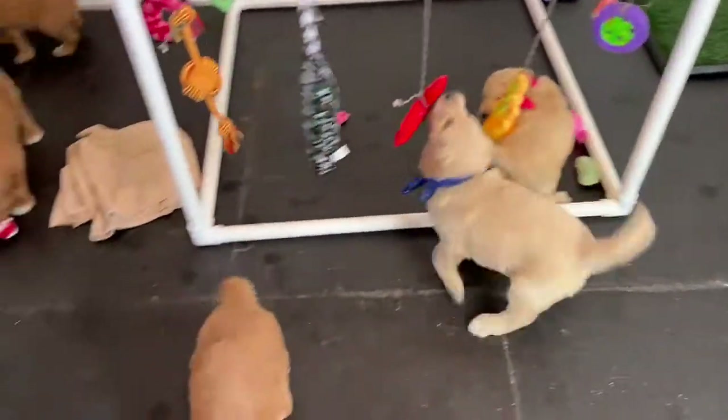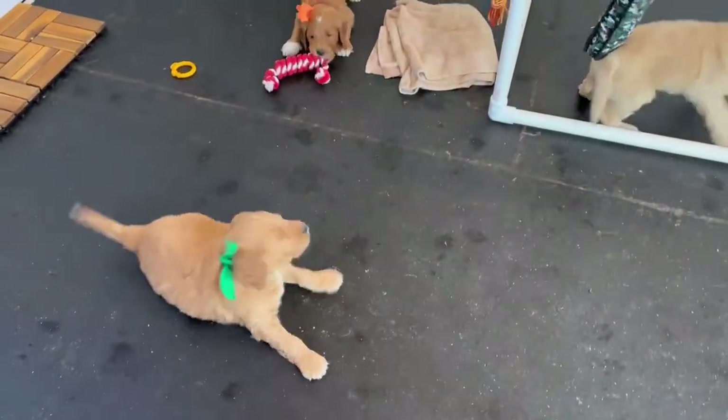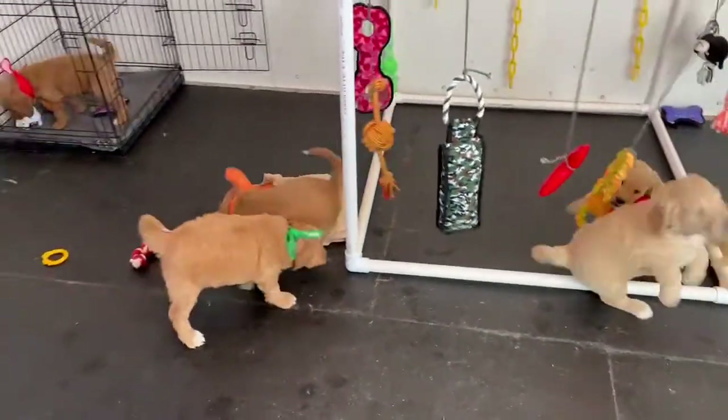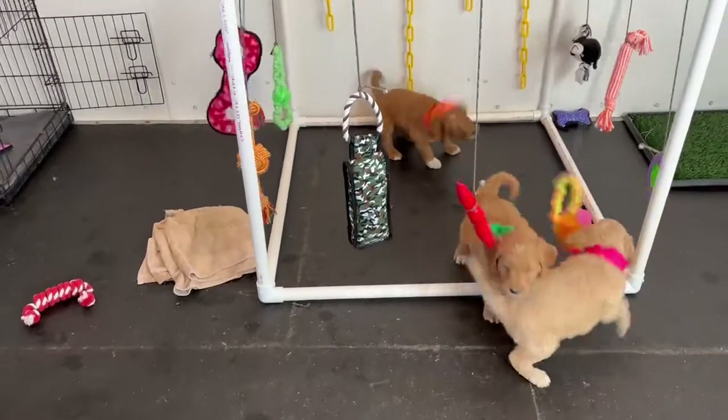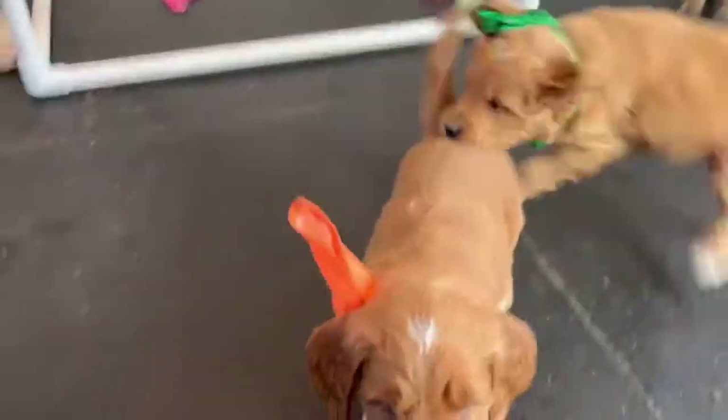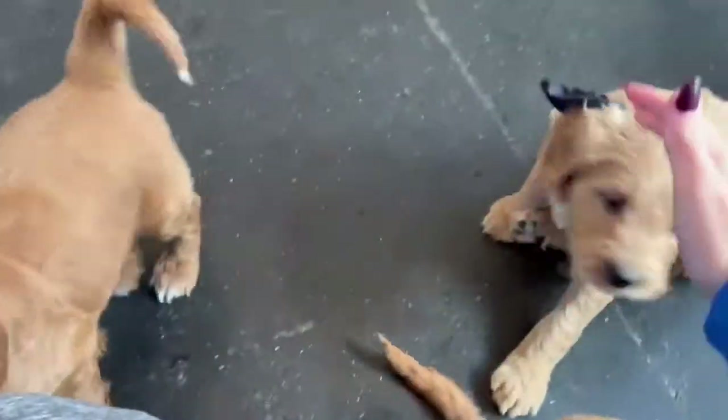These guys just got their first set of vaccines, so they were five weeks old. They're going to be turning six weeks old and they make it pretty obvious — they are really getting into being real puppies and not just little blobs that hang around all the time.